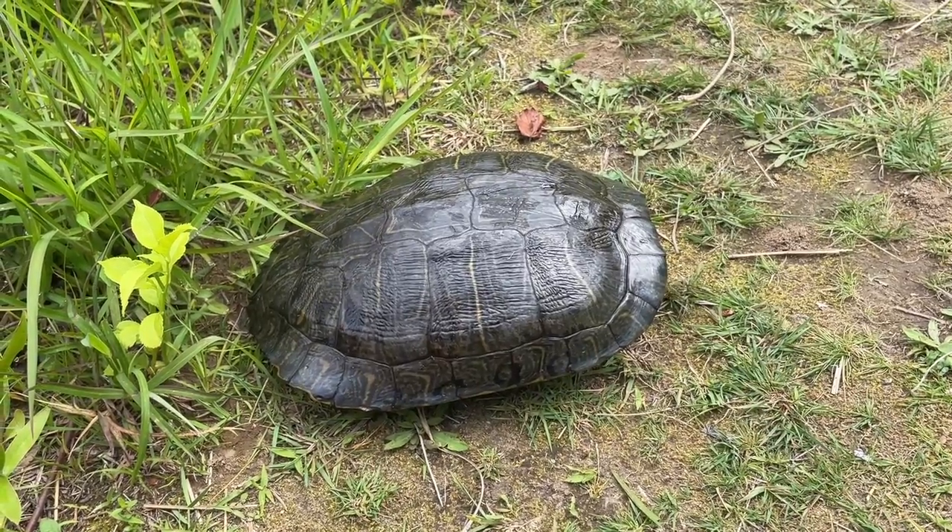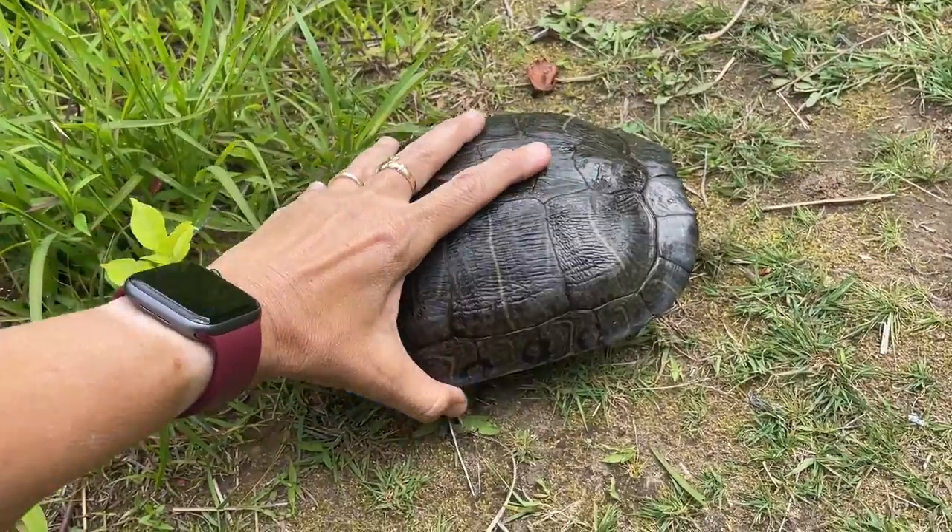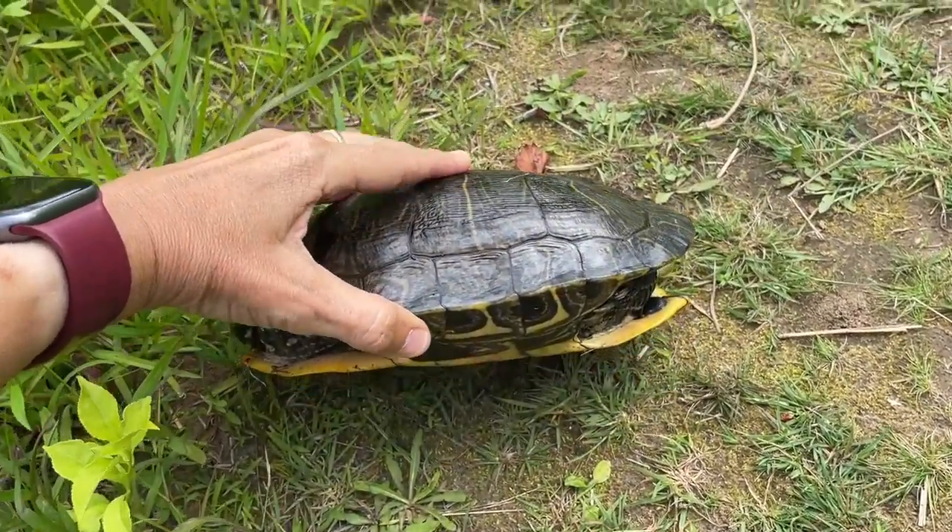As we're walking down the path I saw a turtle and from far away I thought it was a painted turtle. But look at the size of this one. So this is a red-eared slider.